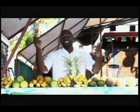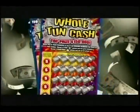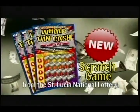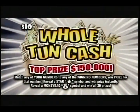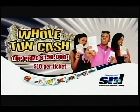Hey, your dreams are one step closer to winning. Scratch, scratch, hold and catch. You can be a winner today when you play Hold and Cash — the brand new scratch game from the St. Lucia National Lottery. Spend $10 and get a chance to win up to $150,000 in cash. And that's Hold and Cash.